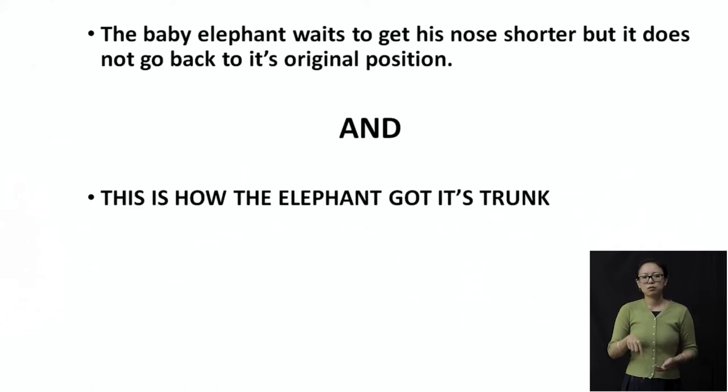And this is how the elephant got its trunk. Now we know how the elephant got its trunk. This is only the baby elephant who has got the trunk — not the mama, not the papa, not the friends, nobody else. But this elephant is going to be looking a little different from the others.